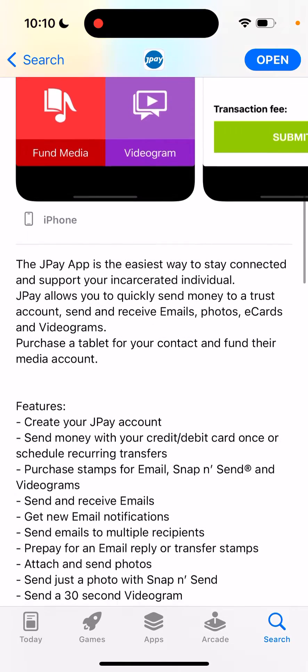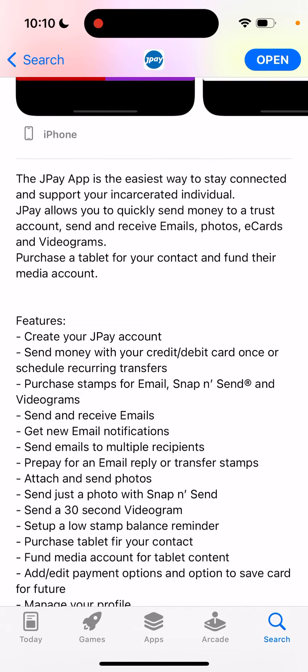But you need to pay for that. You need to buy stamps to send an email, and you need to do that with your credit or debit card, either once or scheduled as recurring transfers.